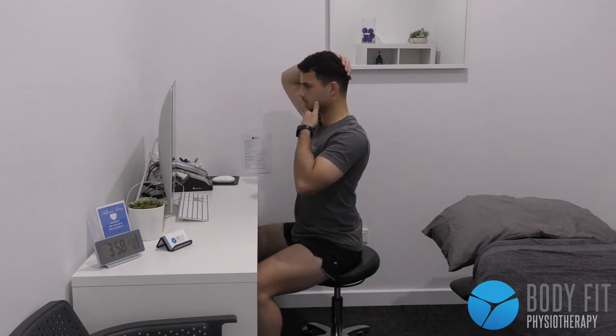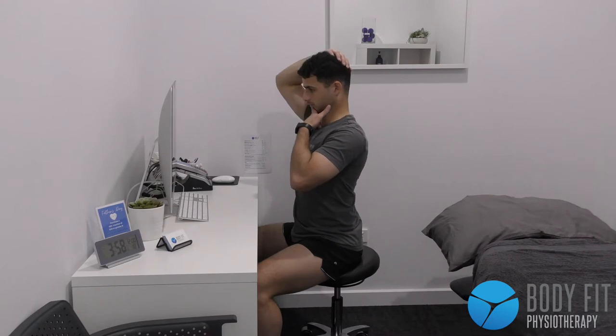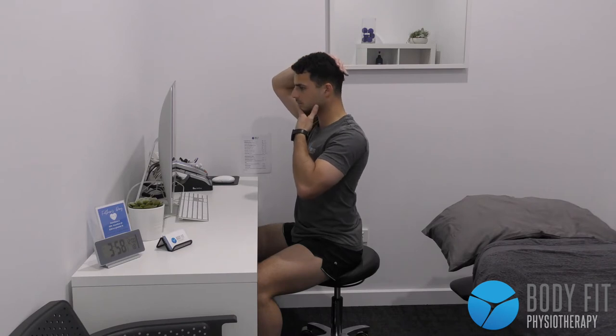Firstly, looking at neck retractions — we want to sit up tall with our neck in a neutral position before gliding our chin backwards, as seen in this video.